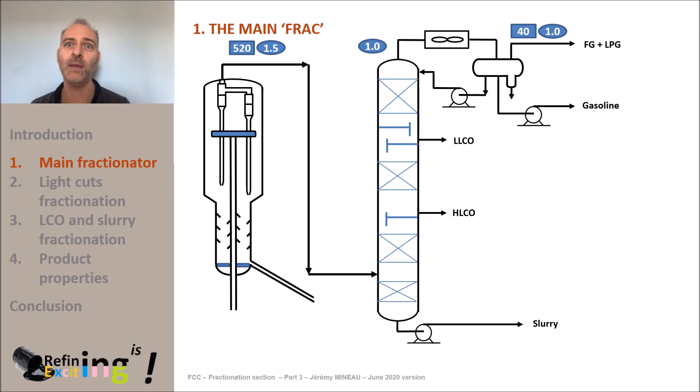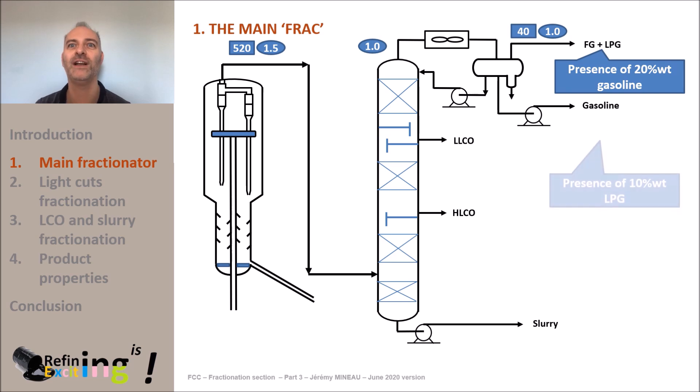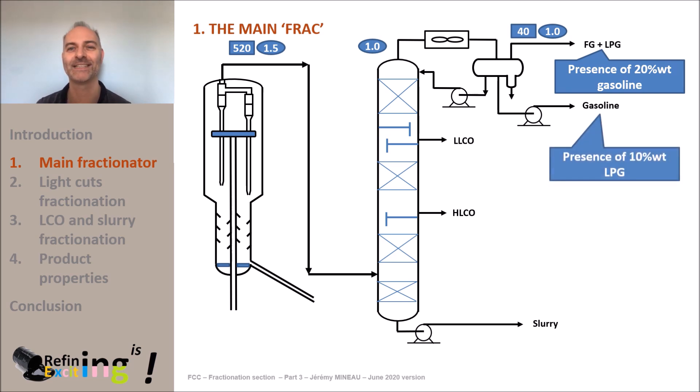As mentioned earlier, the separation between gas leaving the reflux drum and the gasoline is imperfect. There is inevitably gasoline in the fuel gas plus LPG mixture, typically about 20 weight percent. And mutually, there is LPG in gasoline, with a typical value of 10 weight percent. The next step therefore consists in removing the gasoline molecules from the fuel gas plus LPG mixture and routing them to the gasoline cut, and reversely for the LPG molecules present in the gasoline cut.